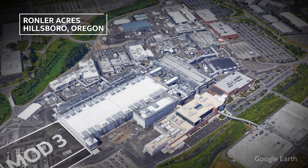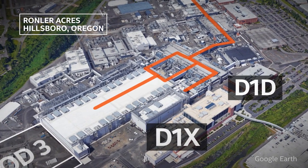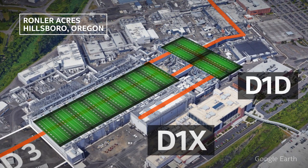Let's take a closer look at Oregon's wafer superhighway that connects nine buildings, including D1X and D1D factories. These two factories together are about the size of 12 American football fields.